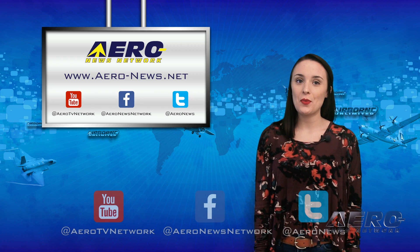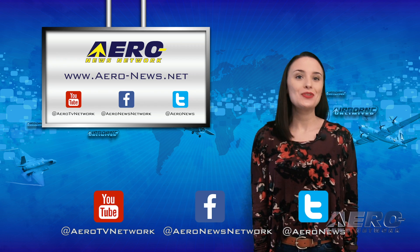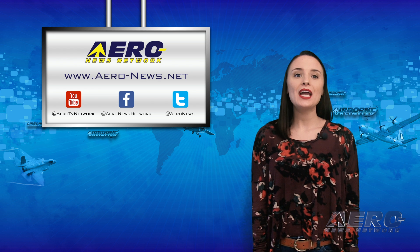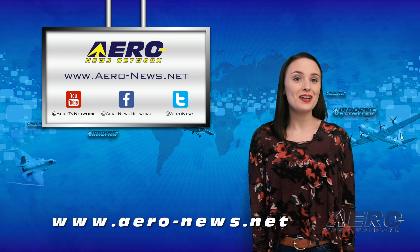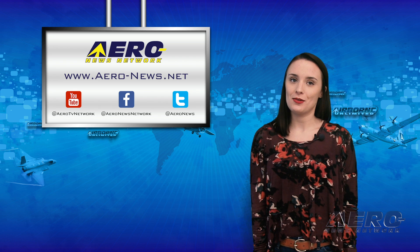And that's it for today everyone. Don't forget to subscribe, tweet, and like us. And if you're looking for real-time 24/7 coverage on the latest aviation and aerospace stories, check out aero-news.net.